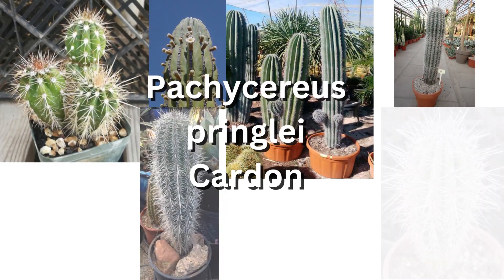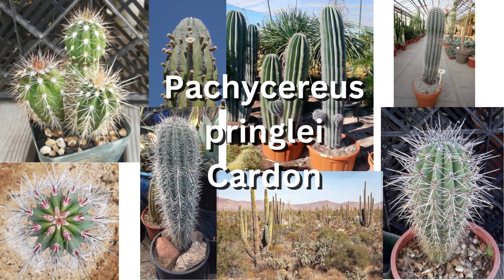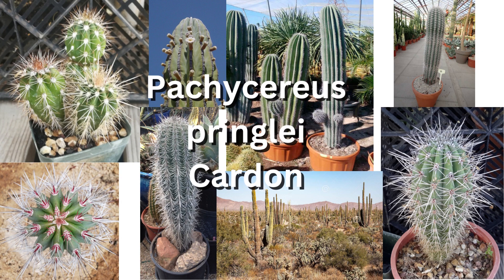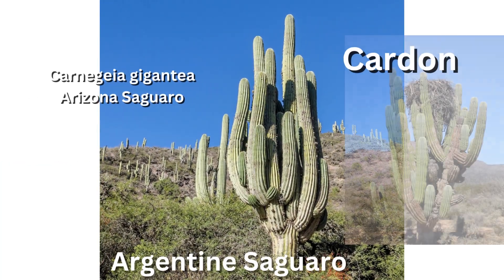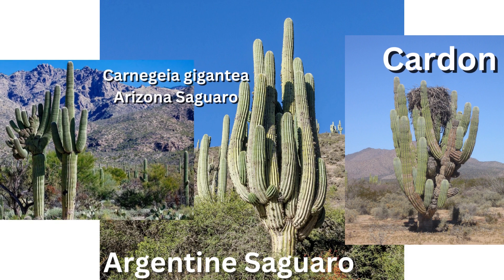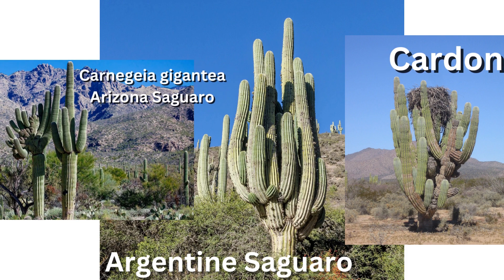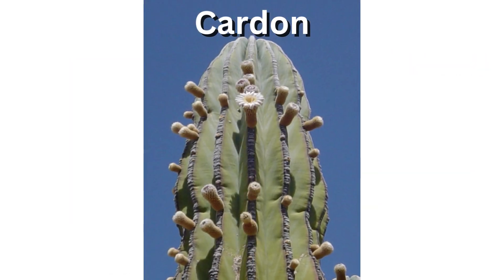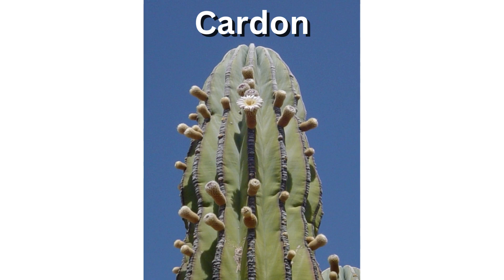Depending on where they came from, the bodies of both could be fat or skinny. However, cardon tends to be very narrow at the bottom. Growing to maturity, all three species of columnar cacti no longer waste resources producing spines. Cardon is probably the most pronounced at giving up its spines once the column's robustness no longer needs protection from herbivores. A spineless cardon exposes its very beautifully azure-blue epidermis color tone.